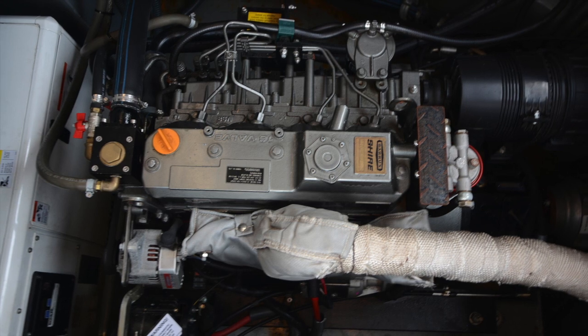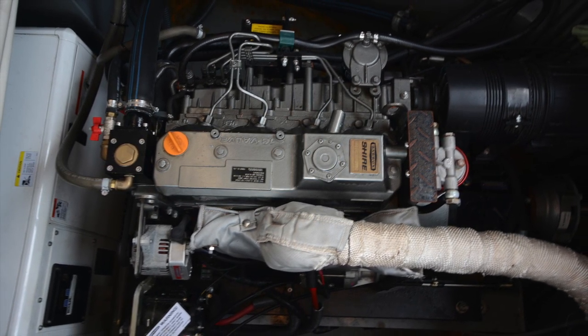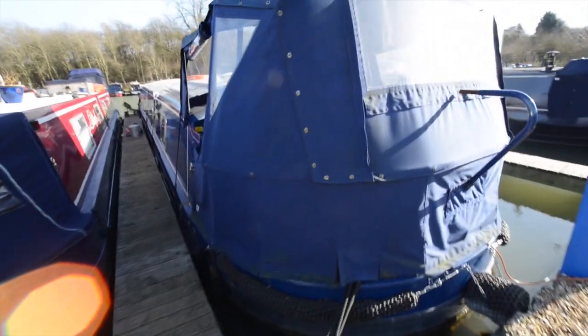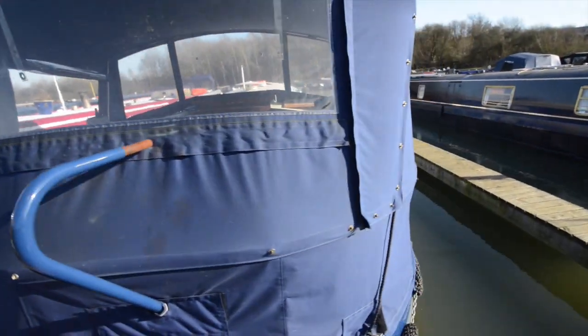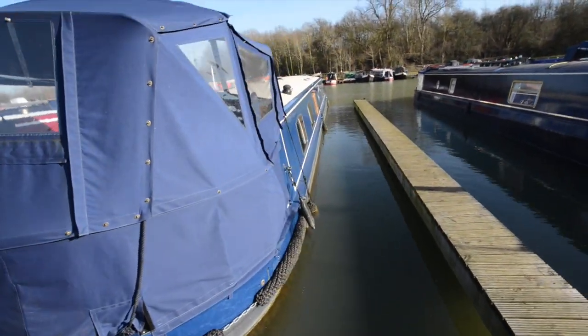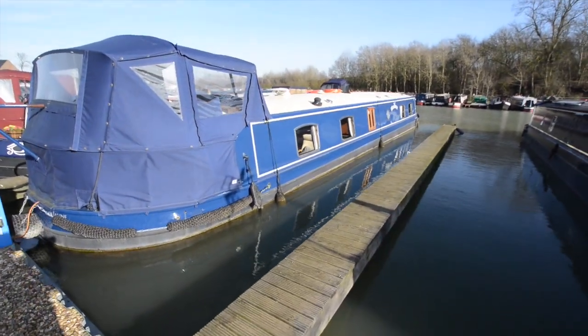Here is the engine that lies beneath the decks. It's a 70 horsepower Barrus Shire, which is based on a Japanese Yanmar unit. For a brochure, photograph gallery, and layout plan, please do go to rugbyboats.co.uk. Thank you.